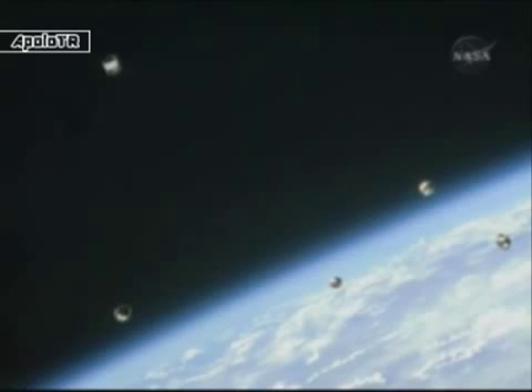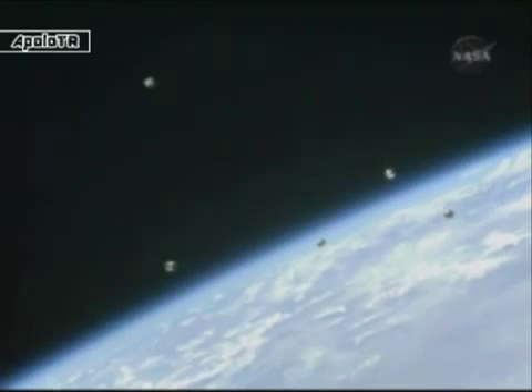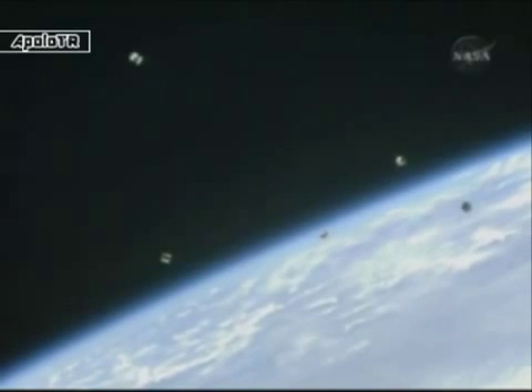Houston, Endeavour — deploy time was 19:19:52. We copy 19:19:52, thanks.